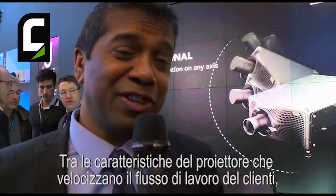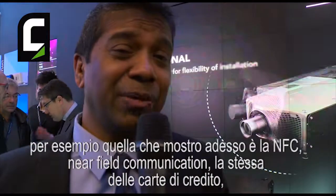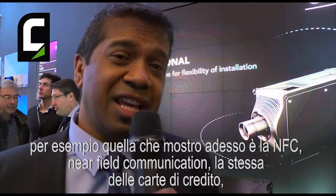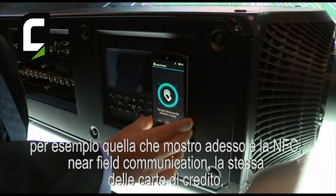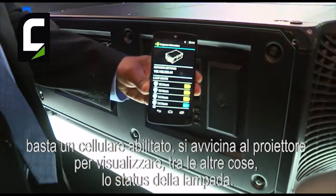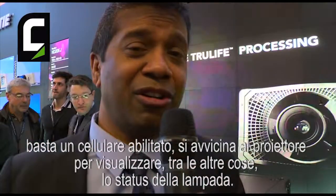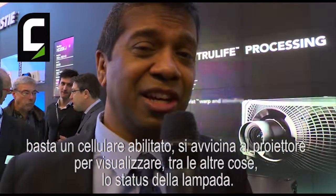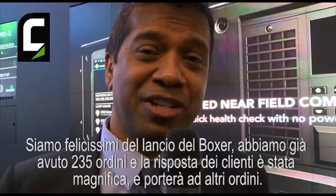Boxer has many amazing features to help our customers manage their fleet. One I'm going to show you quickly is called NFC, Near Field Communications. It's the RFID technology you'll find in your credit cards at point-of-sale terminals. We've embedded that into the Boxer product so that, at a glance, you can quickly tap your smartphone to the projector and get all its health status, lamp status — all in one tap.